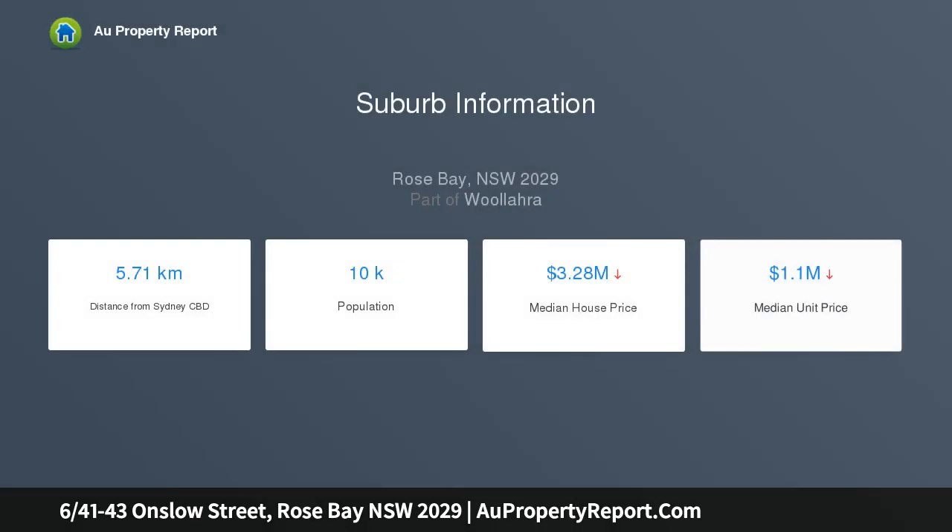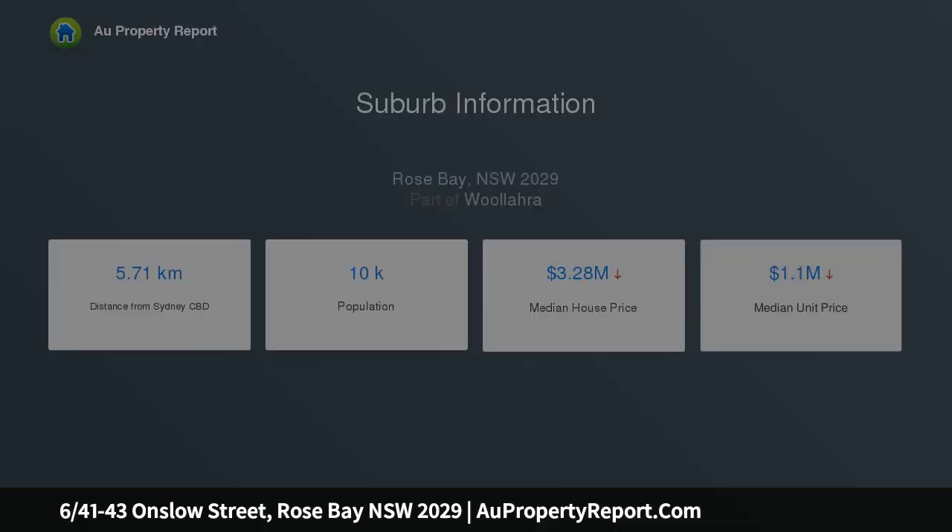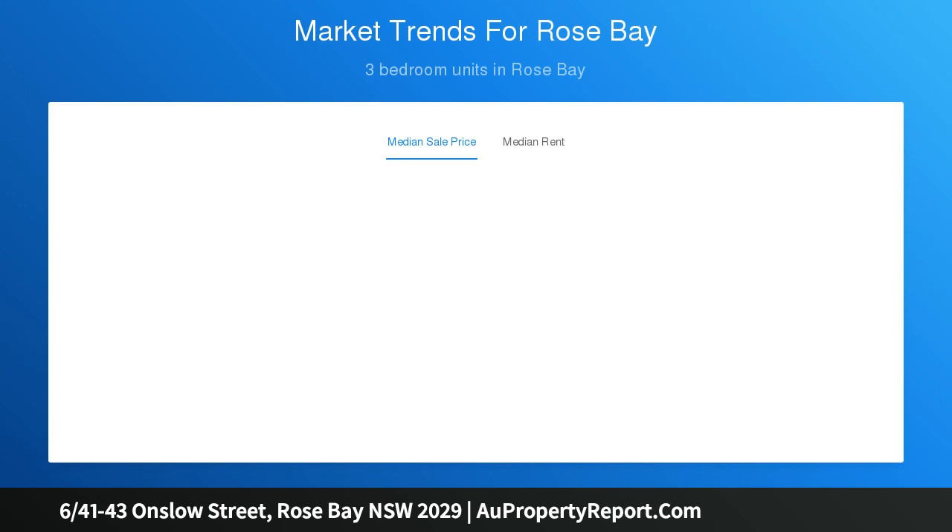Recently renovated with an ageless modern style, move straight into open plan lounge and dining zones blending to a balcony spanning the apartment and basking in picturesque leafy views. Private and peaceful, this spacious sanctuary captures the essence of deluxe apartment living in a superbly convenient address.